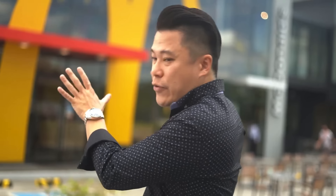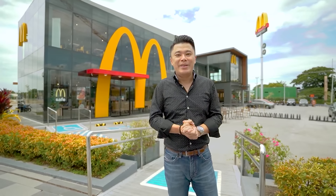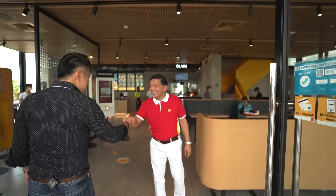Behind me is the largest McDonald's in the Philippines. This 1,000 square meter McDonald's is quite an iconic structure along Capitol Boulevard. This will give you a glimpse of what a future design of McDonald's stores will be. Let's go take a look.